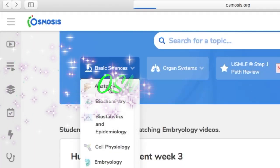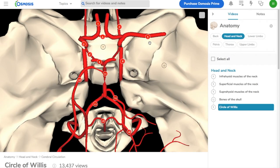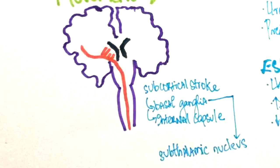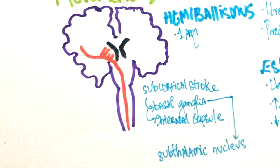The 3D anatomy feature of Osmosis is very helpful in understanding anatomy — it has labels and you can rotate the structures to see them from different angles. One of the parts of the basal ganglia is the subthalamic nucleus. If there is a lesion at the subthalamic nucleus, patients present with a flinging motion of one arm. This is known as hemiballismus. Note that if the left subthalamic nucleus is affected, hemiballismus is seen on the right arm.